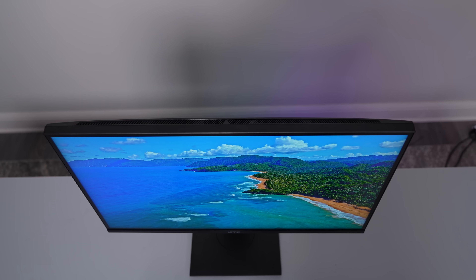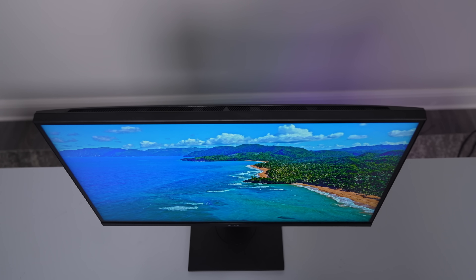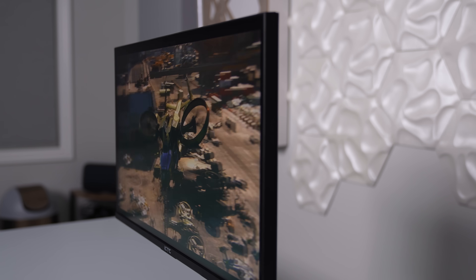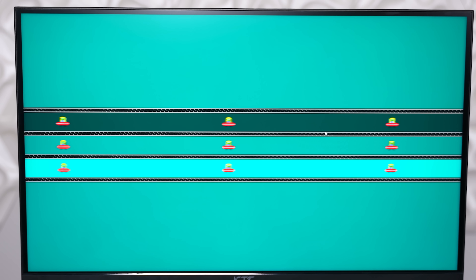It looks like KTC didn't cheap out on the IPS panel — viewing angles are exceptional. I didn't notice any color distortion vertically or horizontally; it retained its color very well from all angles. IPS panels do fairly well with backlight bleed and that seemed to be the case here. I didn't notice any significant backlight bleed distracting while watching content or gaming. Same with the ghosting test — no ghosting or corona artifacts present during the UFO test and the response time test. This is one fast monitor and I really enjoyed my time gaming on it.